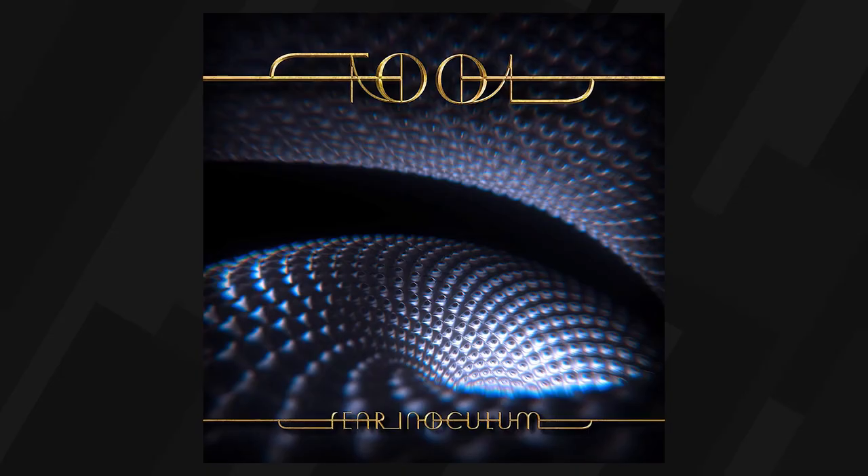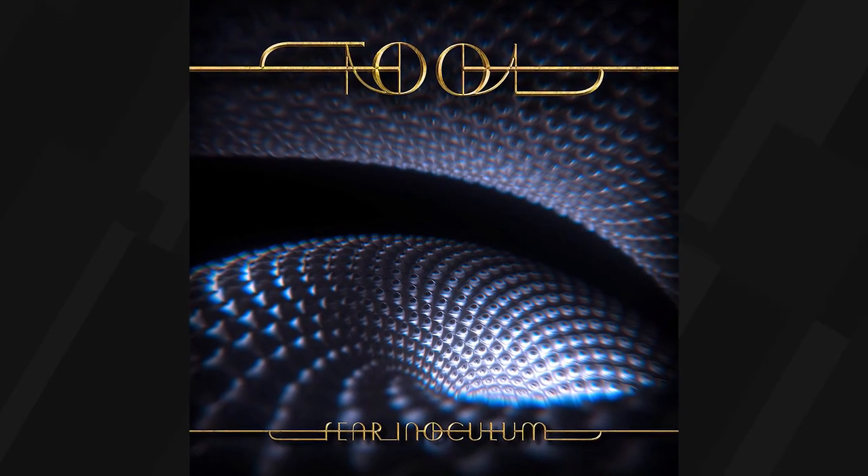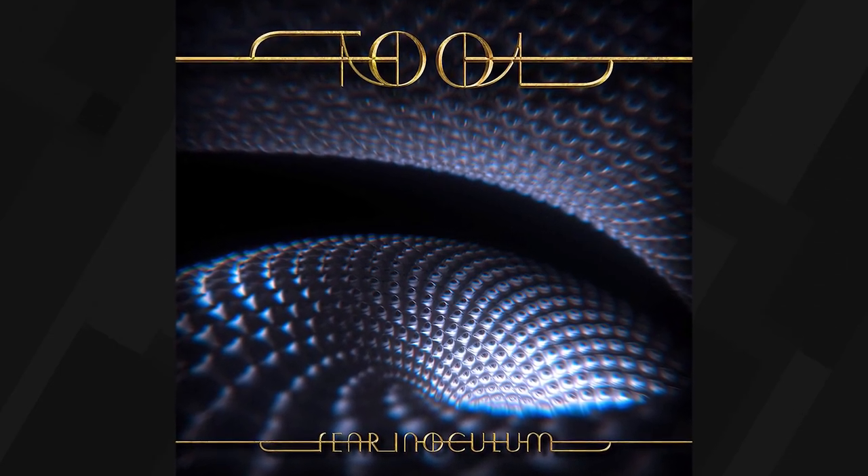While news about American metal band Tool isn't something we normally cover here at IGN, the limited edition of Tool's highly anticipated Fear Inoculum album is a bizarre and pretty cool mashup of technology and packaging.